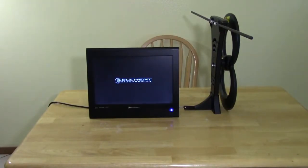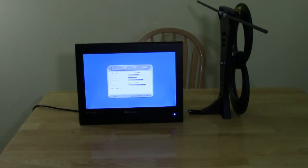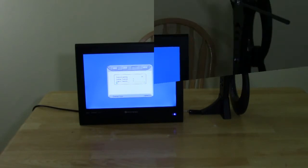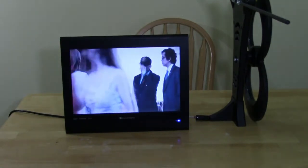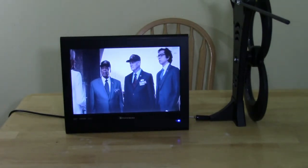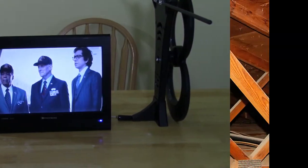I turn on my television and change the input source to antenna, or in this case TV air. Then I scan for new channels. It found over 65 over-the-air channels, none of which I have to pay to watch. Everything looks good here so let's go to the attic and install the antenna.